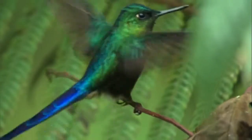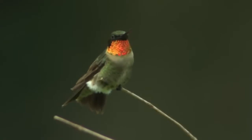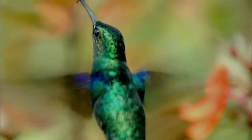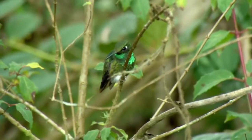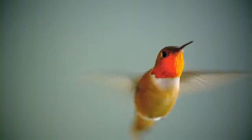Their names often reflect their flashiest attribute — purple-throated, ruby-throated, fire-crowned. Surprisingly, a hummingbird's colors are not the result of pigments. Instead, they're created by special cells in the feathers that break down light and emit particular wavelengths.